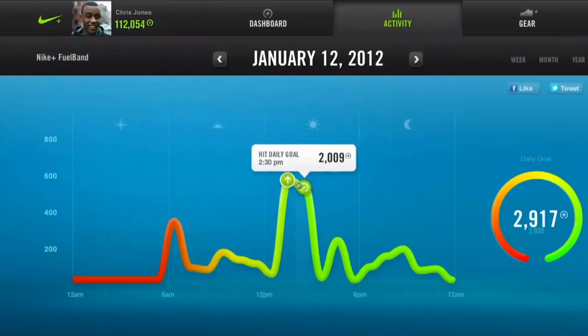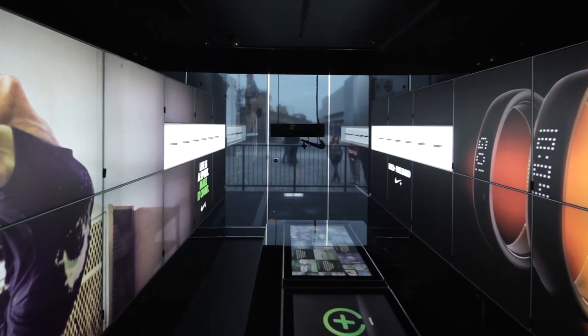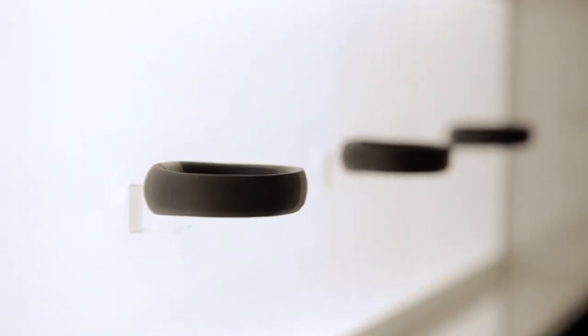The Nike Fuel Band is showcased within a very simple space, using multi-touch screen technology to give information about the product. The Fuel Band is also showcased on the walls, and service is given by staff who understand how to set the device up and provide further explanation.